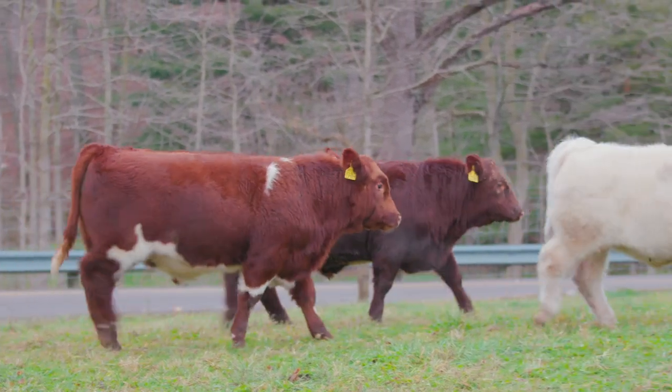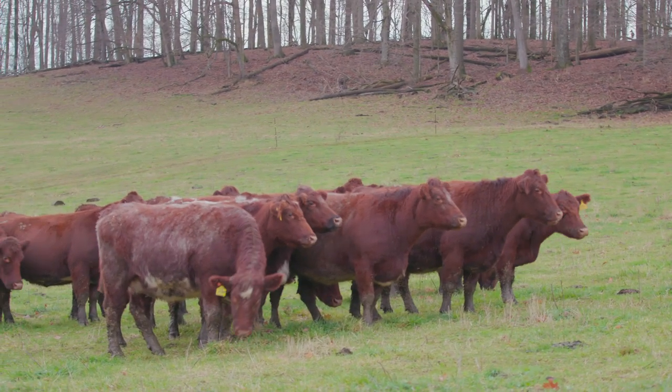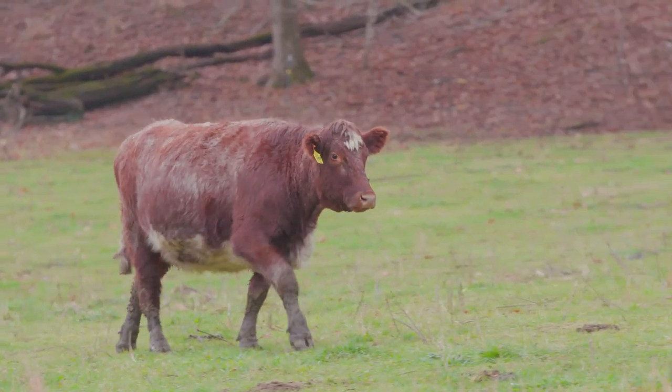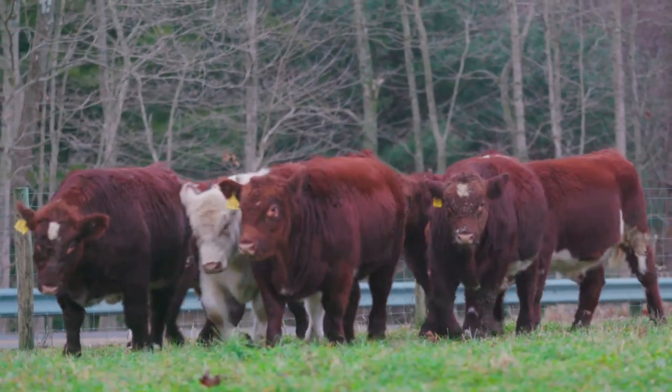At Paint Valley Farms we have 150 Shorthorn cows. We have two sales each year. The females are sold through the maternal event sale in December of each year, and the bulls are sold through the bull sale in April of each year. We market our cattle through the sale jointly with Paint Valley Farm, and then we have other bulls that we sell throughout the year — a few extra bulls as well.